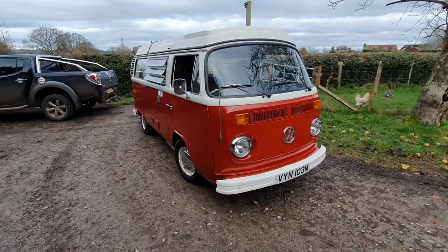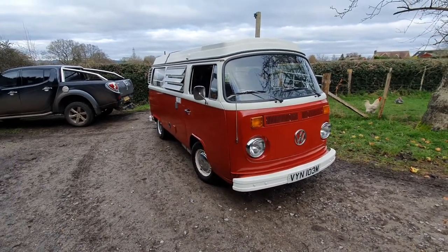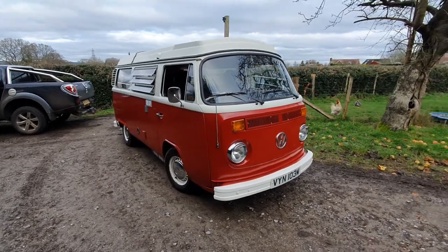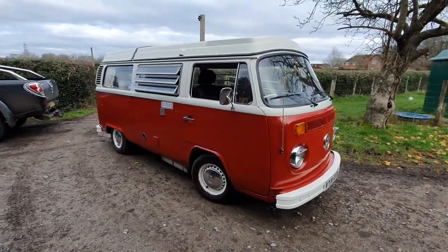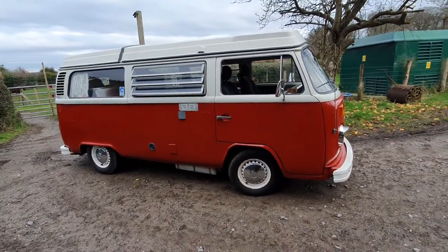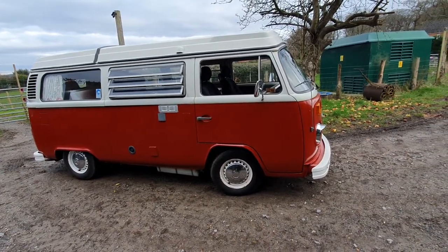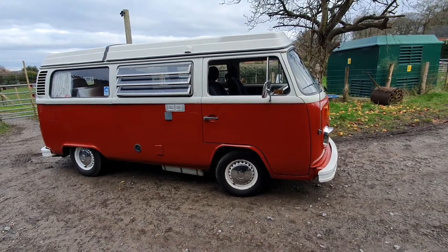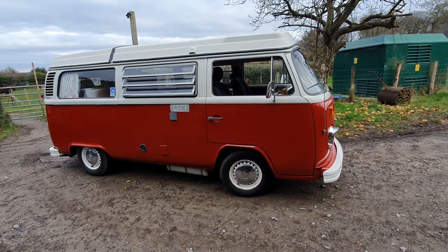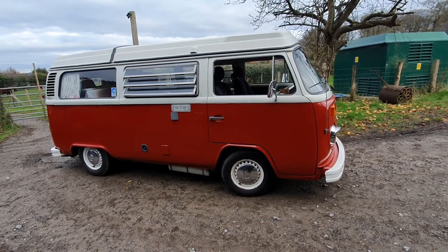She's a four-berth with a pop roof that pops at the front. Yeah, she's very cool. The bodywork and paint actually look better on video than they actually are.